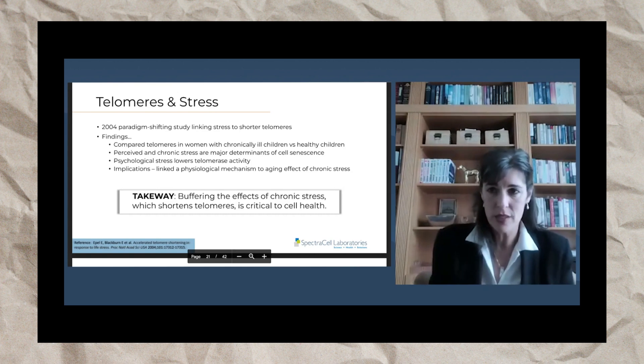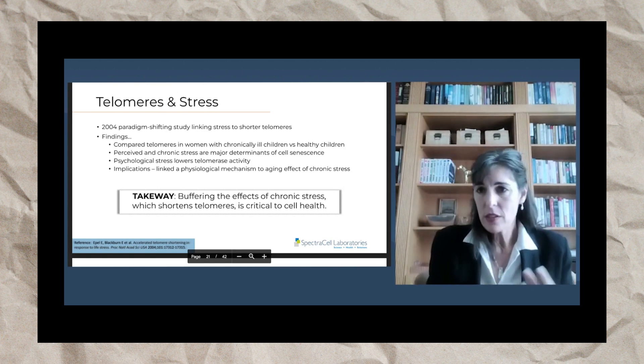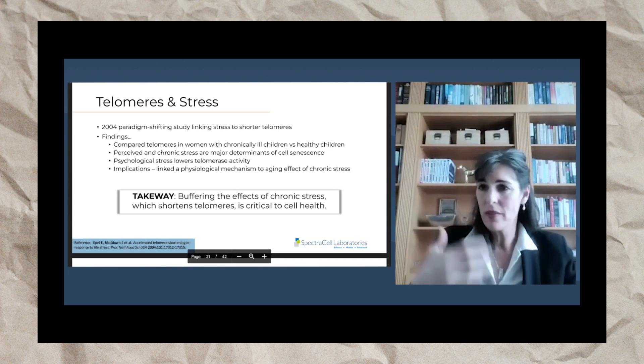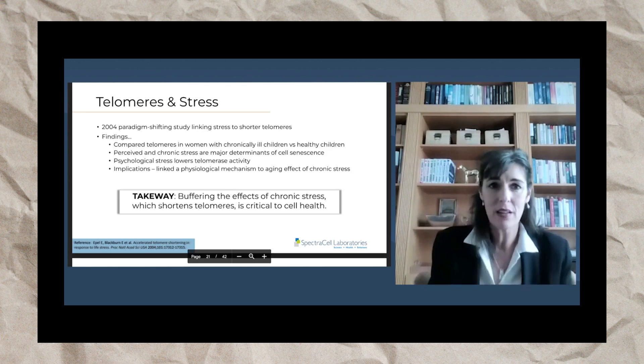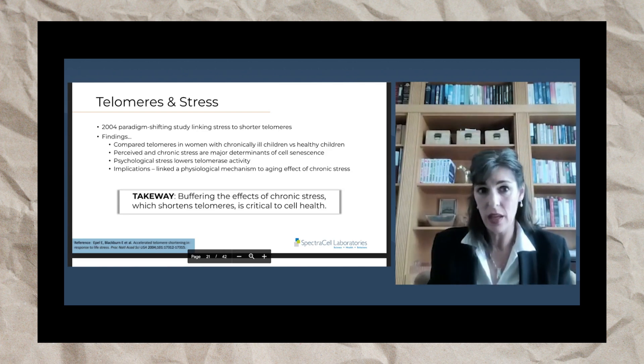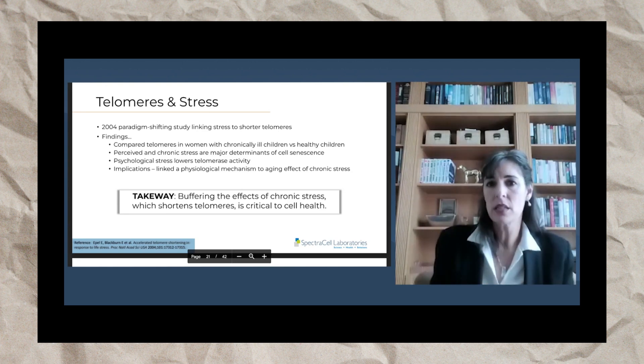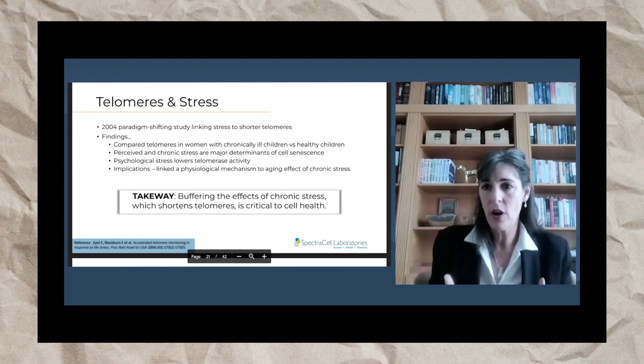It does not matter if that is physical stress, like being in the ICU, or physiological stress, like inflammation, or psychological stress. In fact, this study showed that psychological stress lowers telomerase activity. The implications were linking the physiological mechanism to aging — basically explaining why chronic stress makes you feel older.